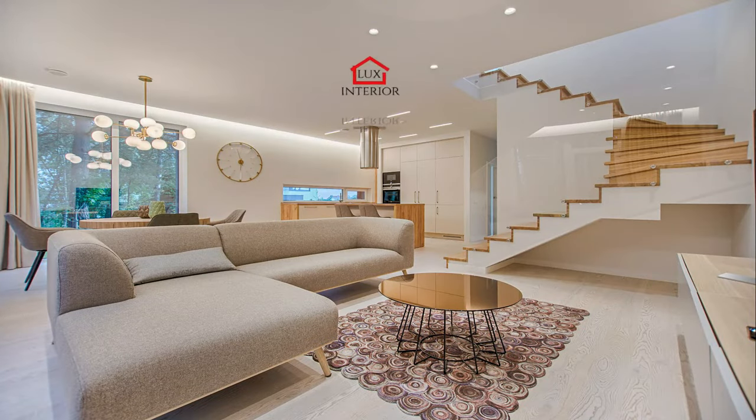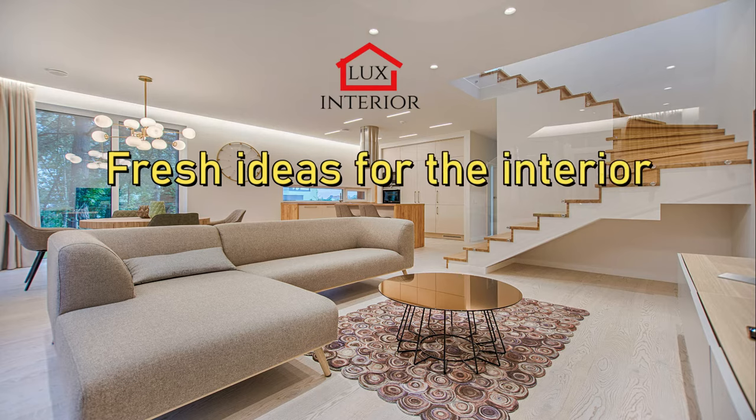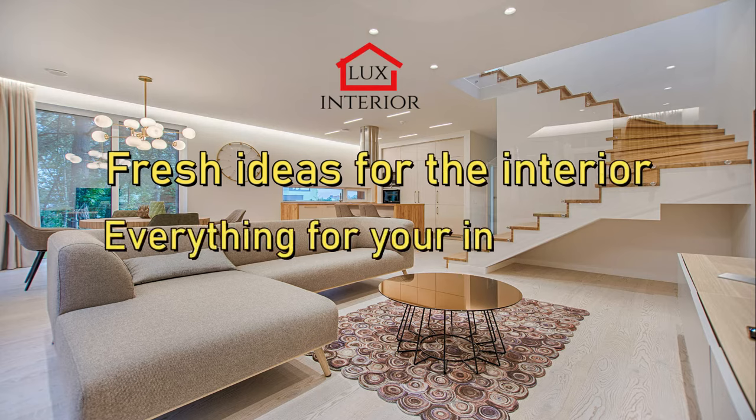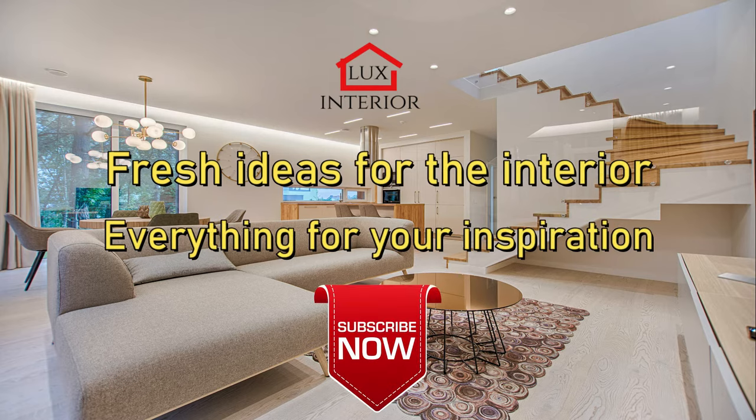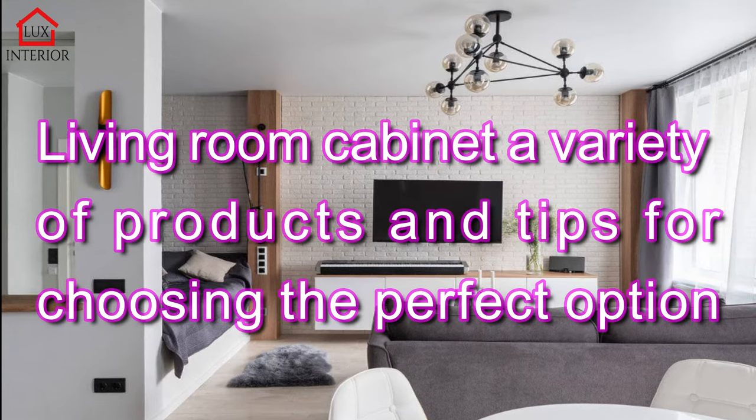Welcome to the Luxury Interior Channel — the most interesting and fresh ideas for the interior, everything for your inspiration. Subscribe now to our channel to get all new Living Room Cabinet ideas, a variety of products, and tips for choosing the perfect option.